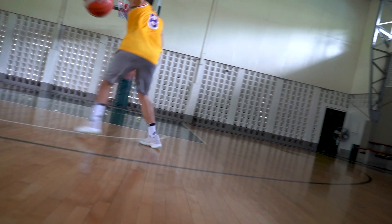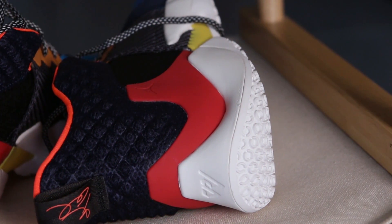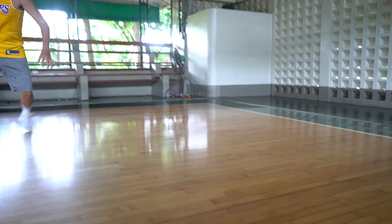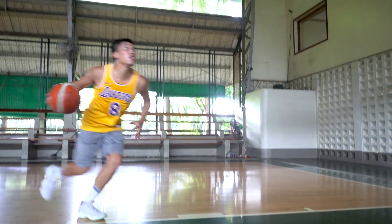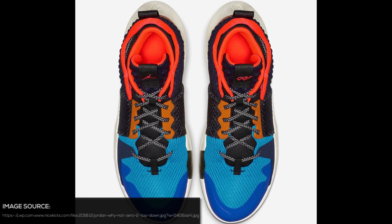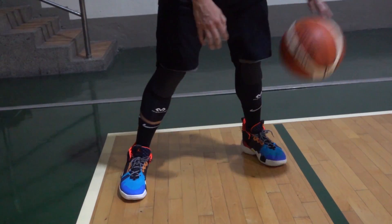As for the support of the Pro Bounce upper, it is very supportive and lateral support is there. Regarding the heel, the Why Not 0.2 is a mid-cut shoe compared to the Pro Bounce low-cut I have. I like the heel of the Why Not 0.2 better because I was experiencing a bit of heel slippage on the Pro Bounce 2018. Since the Why Not 0.2 is mid-cut with extra padding around the ankle and heel, I felt much more secured — no heel slippage whatsoever.